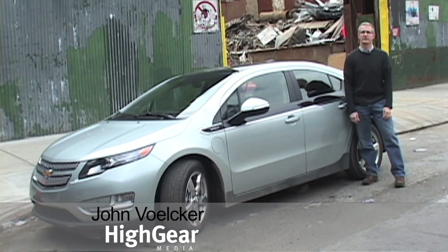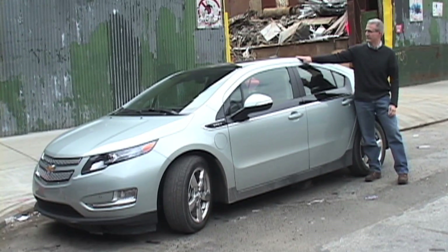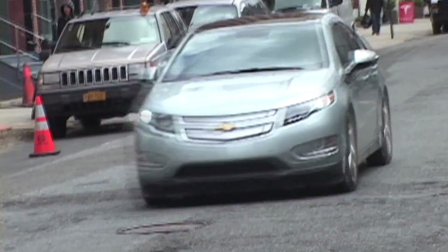Hi, I'm John Volker, Senior Editor at Hi-Gear Media, and this is the 2011 Chevrolet Volt Range Extended Electric Car.